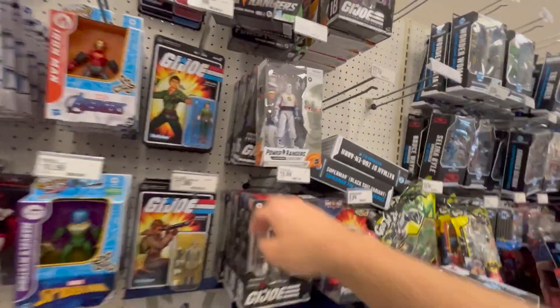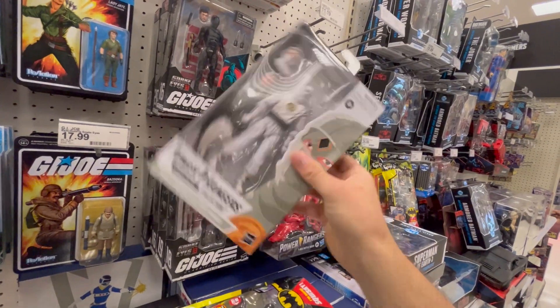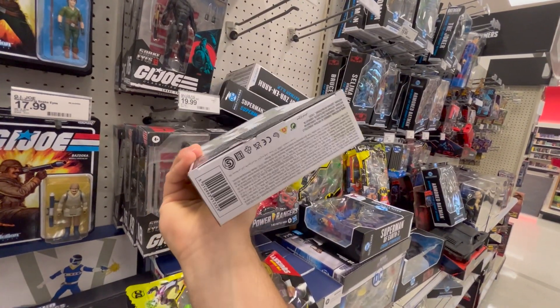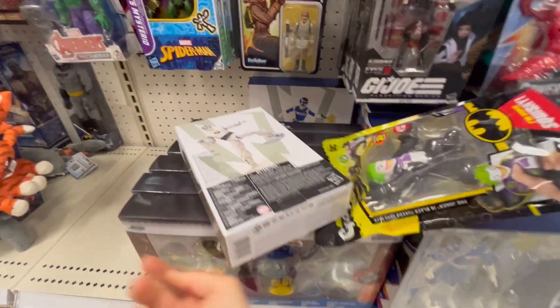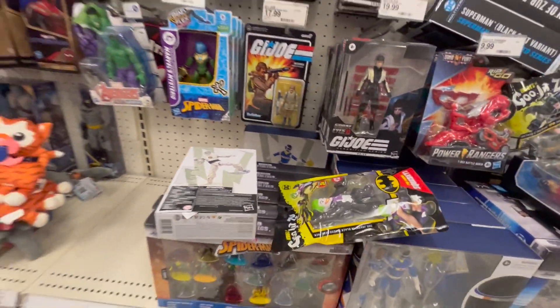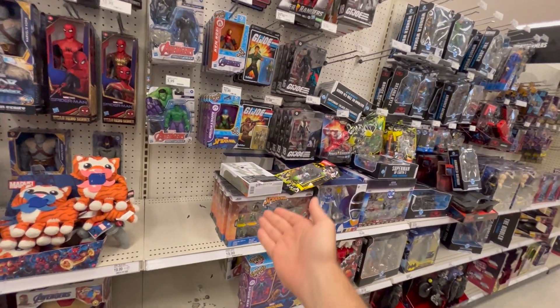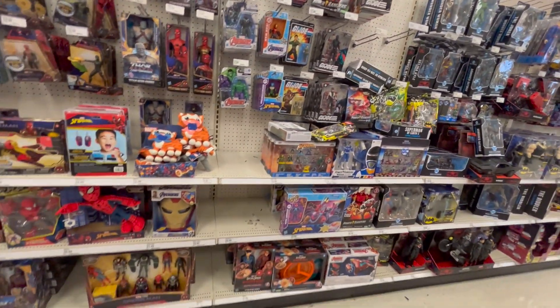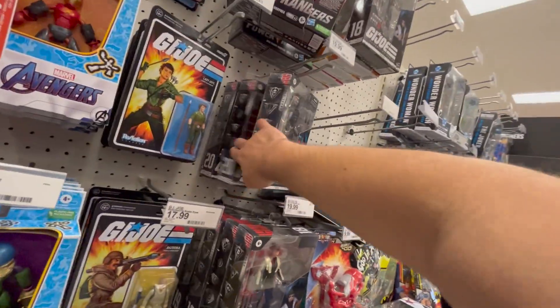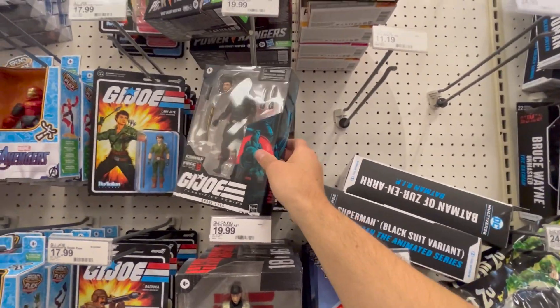That's new — I think it's here because it looks like it was returned. Is that a freaking receipt in there?! Wow, someone left the receipt inside a figure and returned it. When is this line going clearance? You could probably make some cool customs out of these.